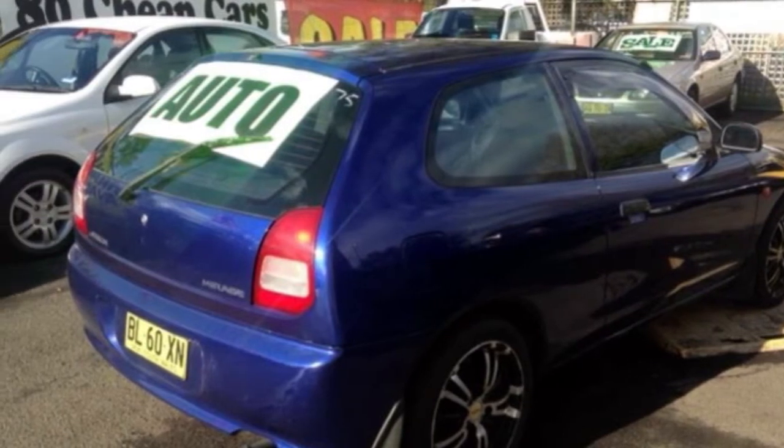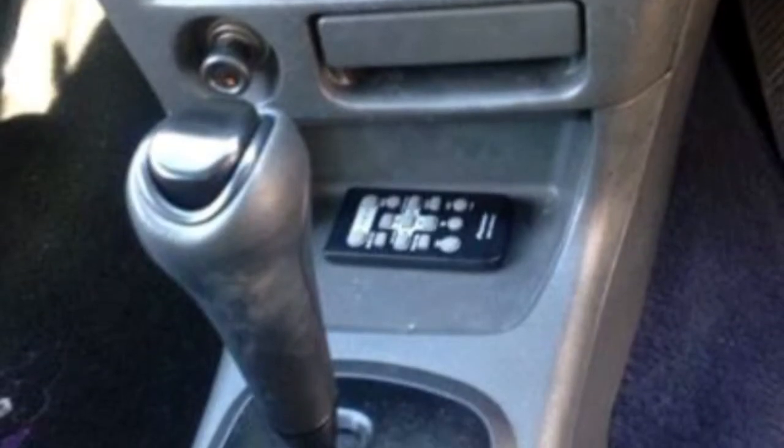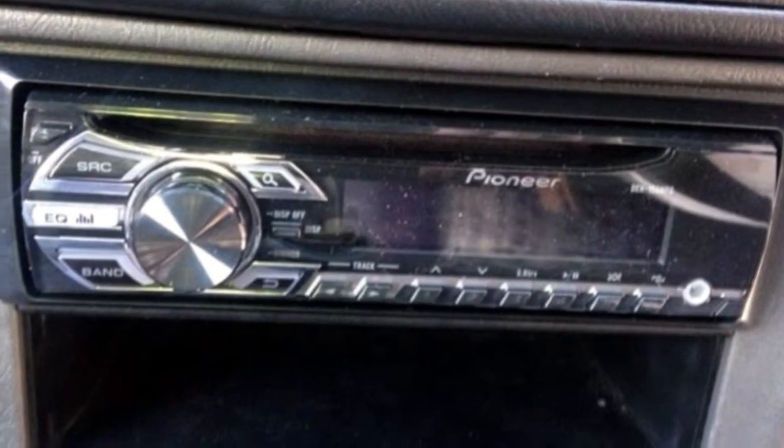This vehicle has all the features you could dream of — air conditioning and more. If you're looking for a first rate vehicle, this could be yours today.